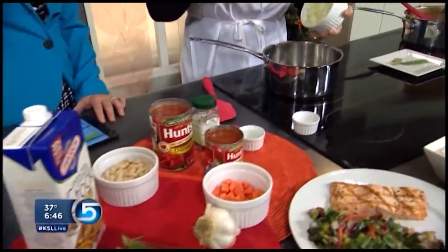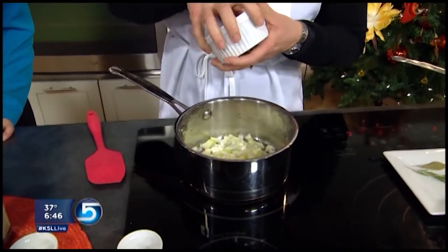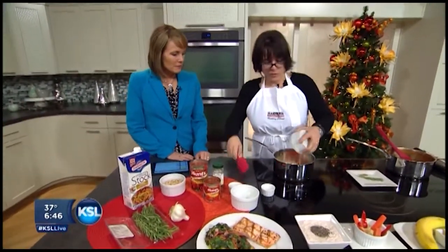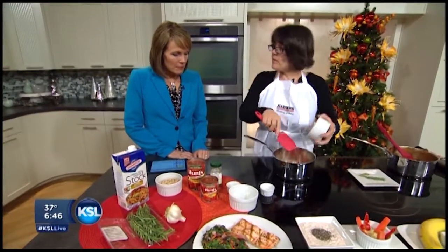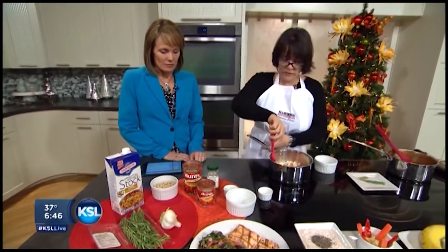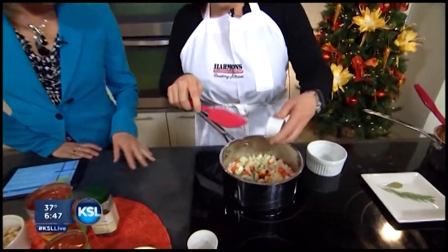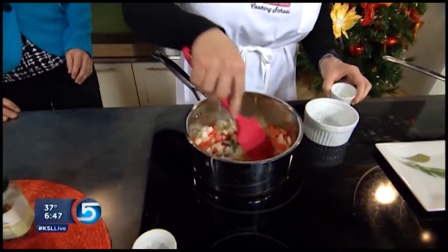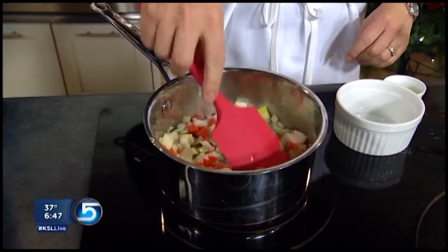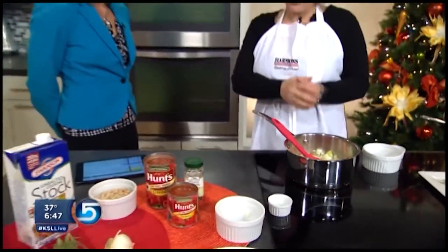We're going to throw some garlic in here. Garlic is really wonderful for the digestive system. And onions, too — garlic and onions both. We're going to put some carrots in. We're going to get some nice vitamin A with that, and that also helps the immune system. Basically we're going to get this sautéing. You want to sauté that for maybe around four minutes just so that the vegetables soften.